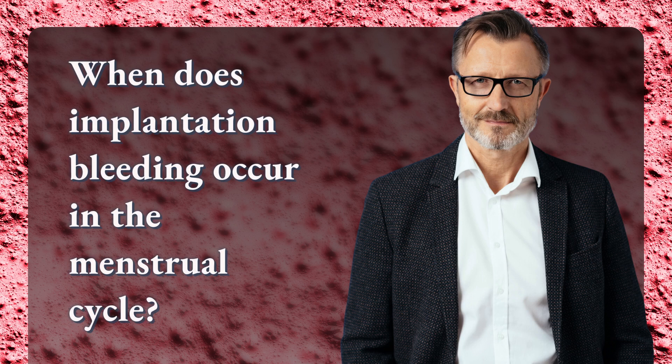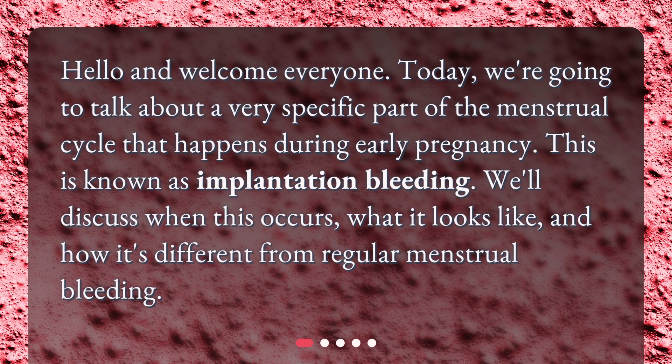When does implantation bleeding occur in the menstrual cycle? Hello and welcome everyone. Today we're going to talk about a very specific part of the menstrual cycle that happens during early pregnancy. This is known as implantation bleeding. We'll discuss when this occurs, what it looks like, and how it's different from regular menstrual bleeding.